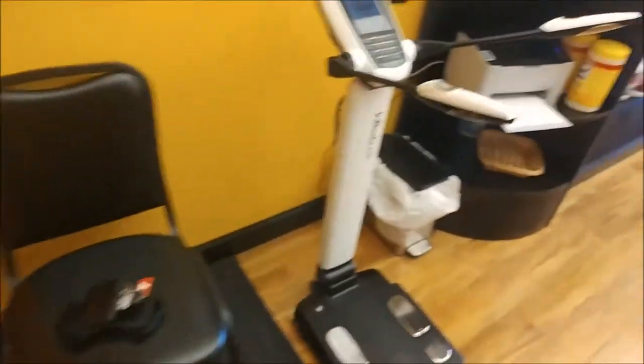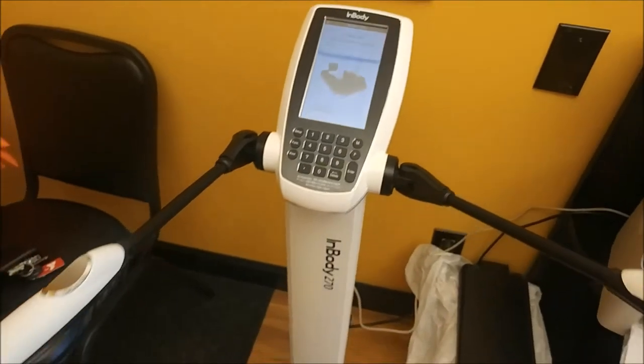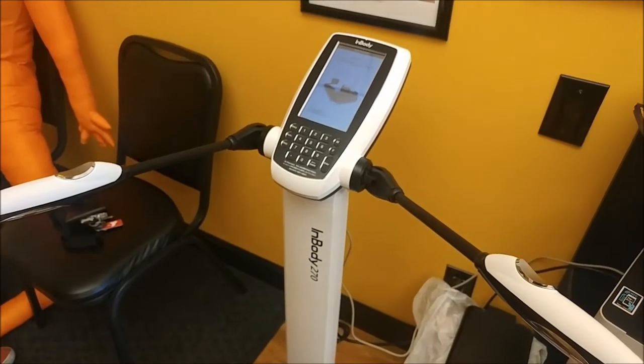So guys, I'm here at Nutrashop and I'm about to do the InBody machine. I'm going to test and see where my body fat is for this week before my upcoming competition. Five weeks out today, so let's see what those stats look like.